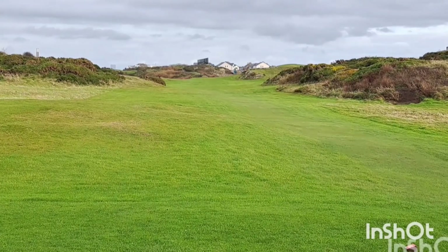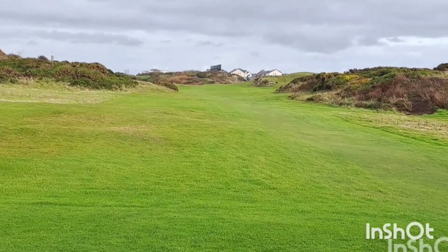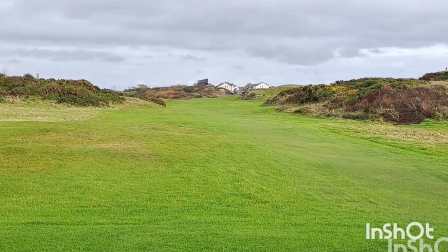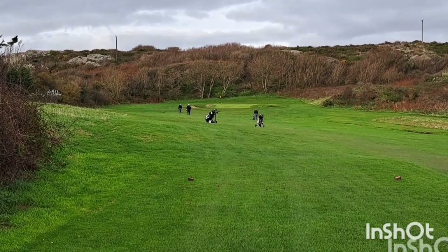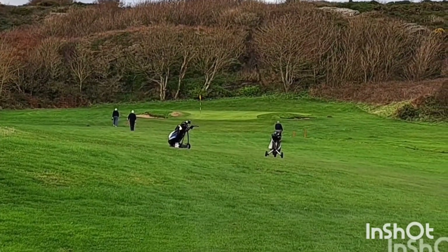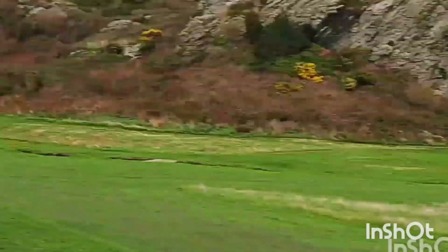5th hole at Holyhead, 385 yards, par 4. Tight drive in between the mounds and the bushes left and right. I think it's going to fade to the left a wee bit, but we've got the advantage of the wind behind now as it turns round away from the sea. Looking down at the 6th hole — another par 3, the third one in six, around 154 yards down at the bottom.